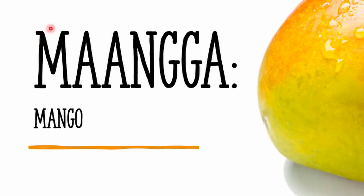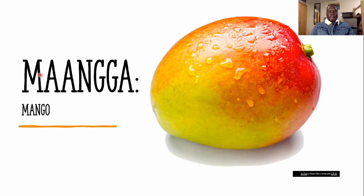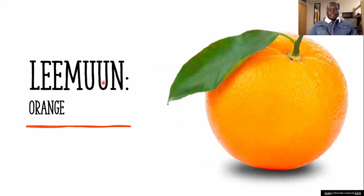The spelling uses M, double U, double U, G, G, and A. The way you pronounce it is 'manga.' So manga is mango in English.